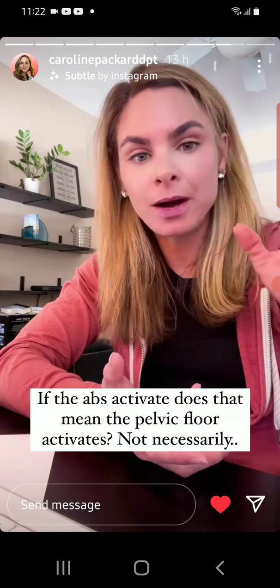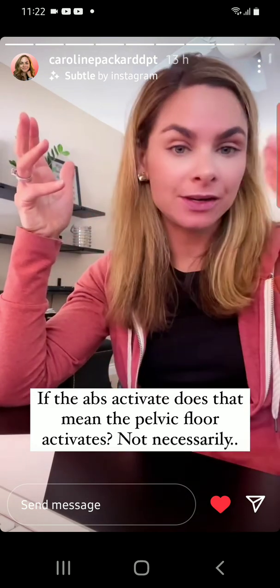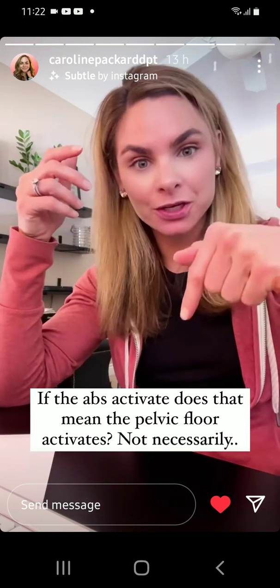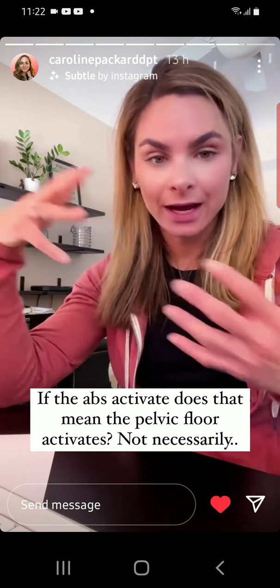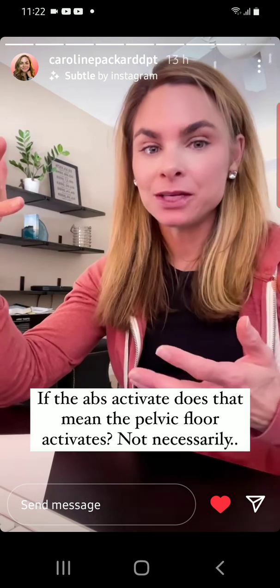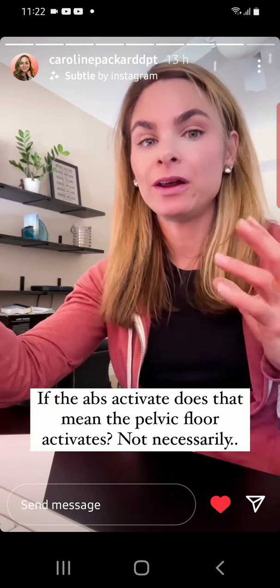Strong abs can overpower the pelvic floor and disperse pressure downward. Or it's your activation pattern where you're not acting from the bottom up — and if you squeeze a balloon in the middle, the pressure goes down to the pelvic floor. Done consistently over time, that continues to weaken those muscles as well as disrupting their ability to coordinate naturally, so you can't always assume that. You need to know what it feels like to be activating.